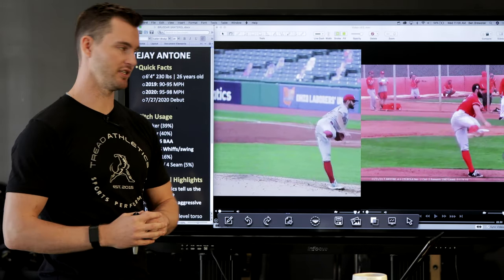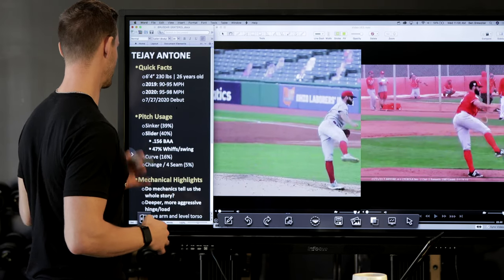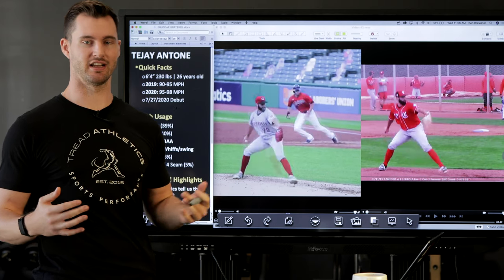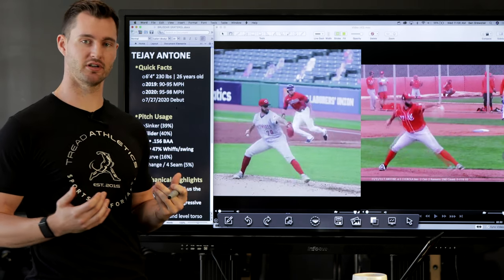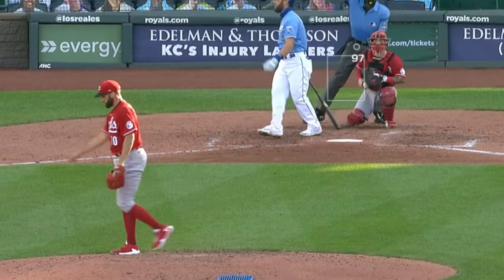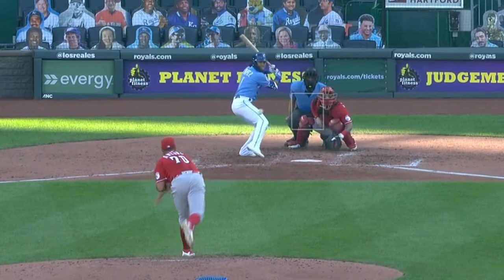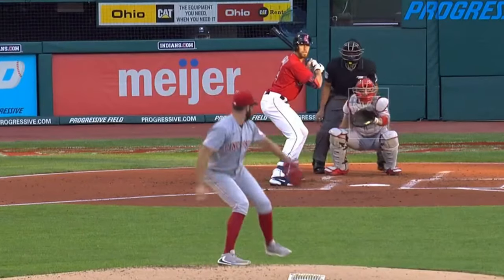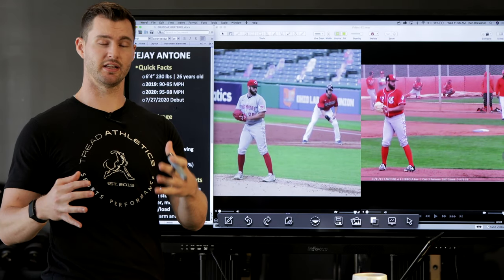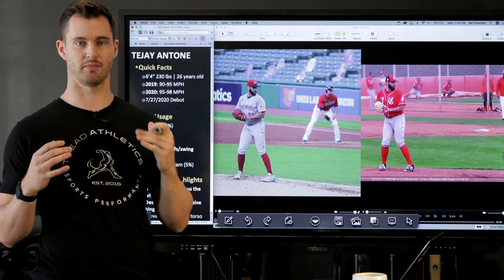Let's go over some quick facts about TJ. He's 6'4", 230 pounds, 26 years old. This year was his debut — he debuted late July. In 2019 he was 90 to 95 miles an hour, never really a top prospect type pitcher, but this year he came out throwing 95-98. He's actually averaging 96 miles an hour with his sinker in the big leagues — a pretty amazing transformation. He's always been a pitch-ability guy but never had that plus velocity until this year.